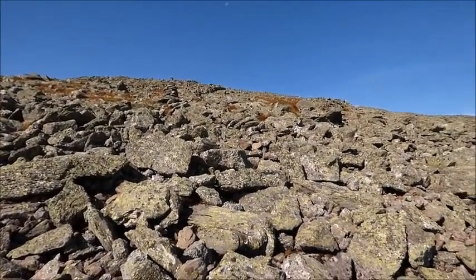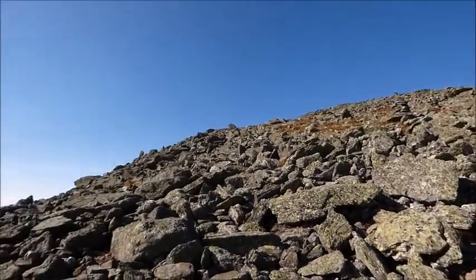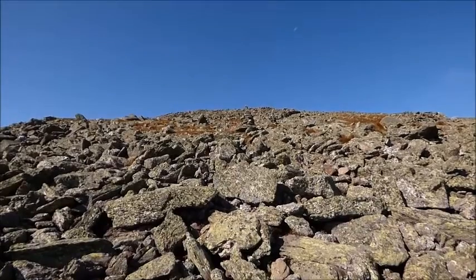But you know what? This is really fun, and I'm just going to take my time. This really is fun being out here. This is an experience, man. No doubt. Onward.